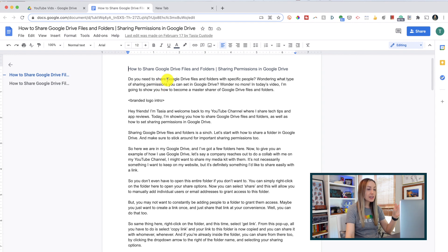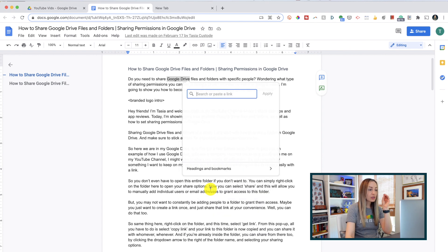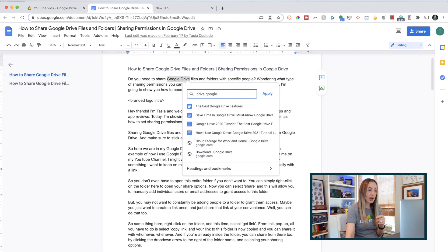Instead, simply highlight the word, right-click, and select Link. Now, there are a few things to pay attention to in this little pop-up. First, Google will give you suggestions for sites based on what it is you're trying to hyperlink, so if it's something it recognizes, you'll have those pulled up here first. If that happens to be what you want, all you have to do is select that and it'll automatically add that link for you. But you can also search for a site right here by simply typing in what you're looking for and then making the selection right from here.